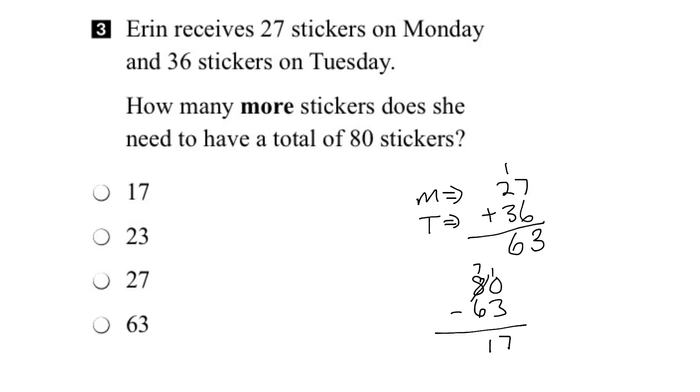Another way to do it would be to draw a number line. At the bottom would be the 63 that she already has, and she wants to get up to 80 at the top. We can add in the units — 63, 64, 65, 66, etc. So here's our number line. We know that Erin already has 63 stickers, so we'll put a dot at 63 at the bottom. Then we'll count how many steps it takes us to get up to 80.